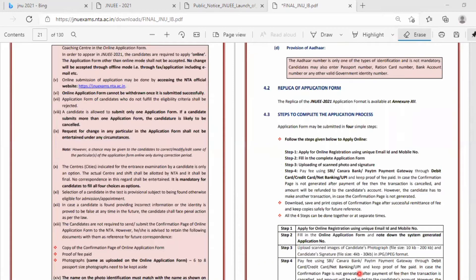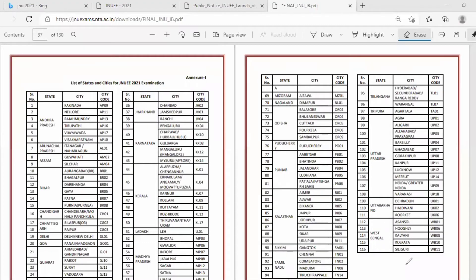Here you can see the list of exam centers. For Karnataka state, there are five centers: Bengaluru, Dharwad, Gulbarga, Mangaluru, and Mysuru.